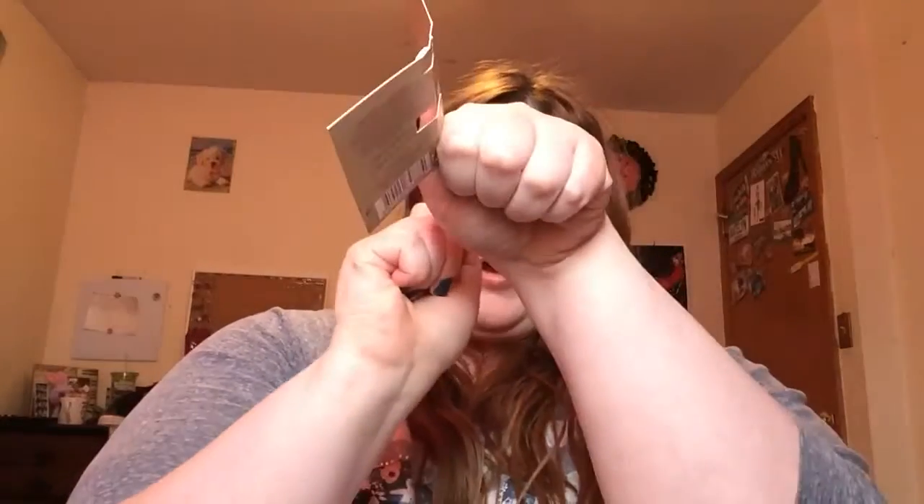There's a Vera Wang Embrace perfume sample, and it's one of them with the sprayers. I hate the perfume samples that aren't the sprayers. It's not bad, but I bet you anything this perfume is really expensive, so it's probably not worth the price. It's not a bad smelling perfume, it's just nothing special.